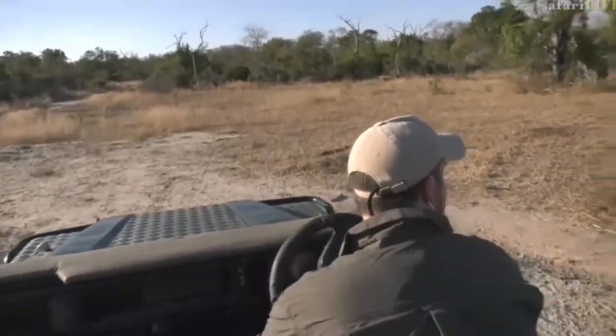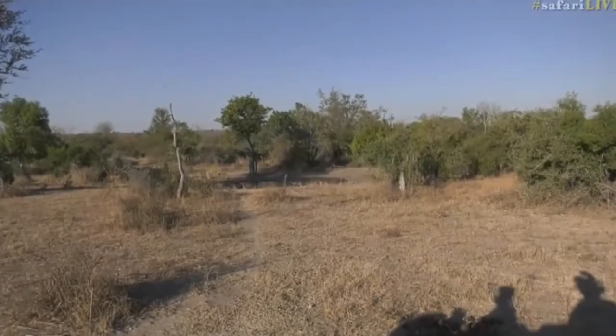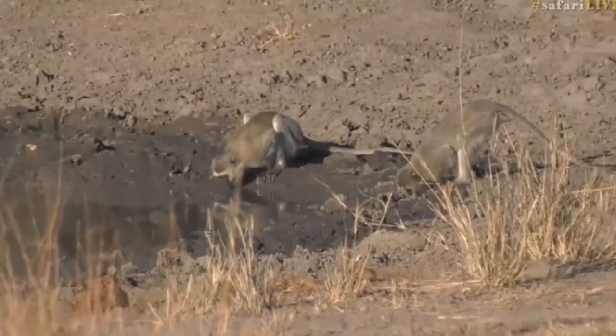There we go — they're all just having a little drink from the ever-drying pan. It's starting to get quite low.